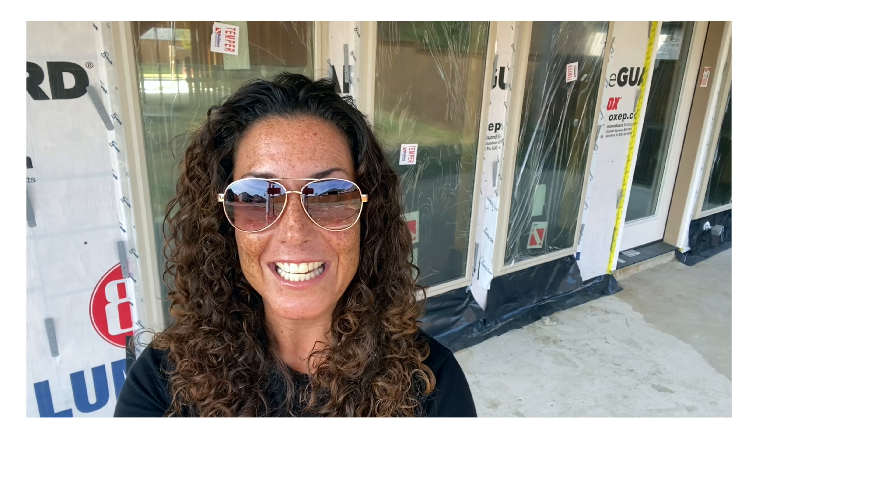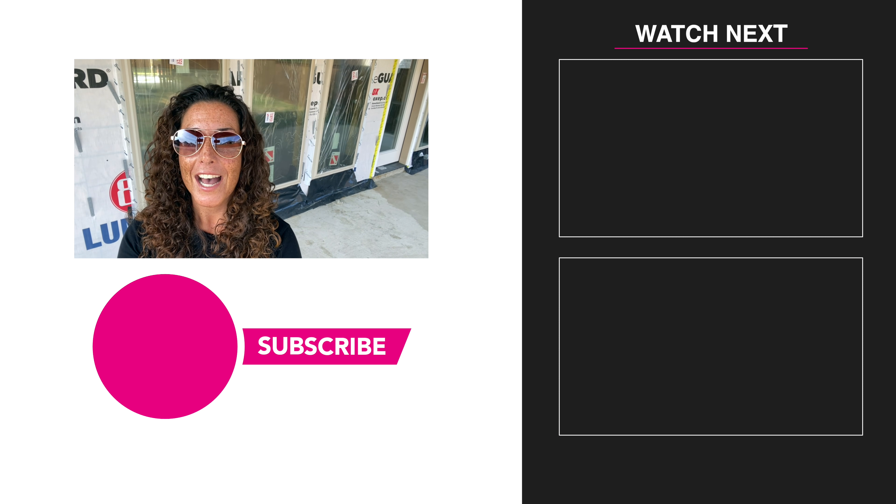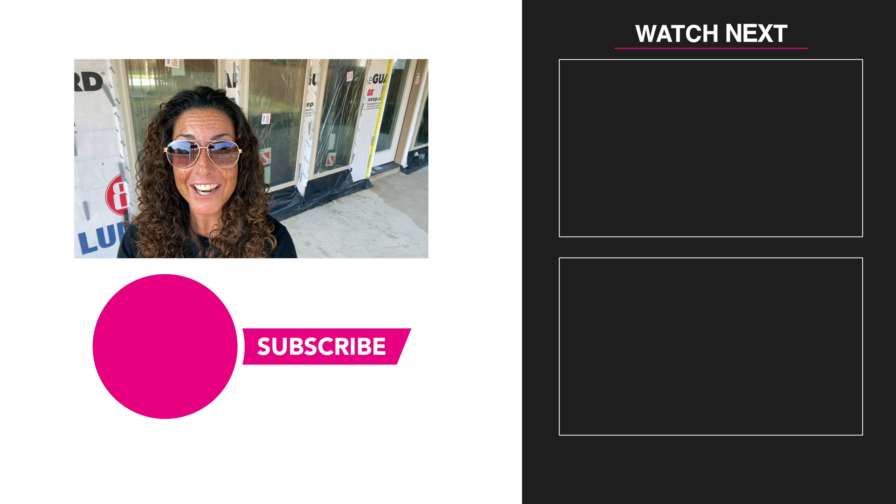That wraps up the video this week — that was a lot of information! If you still want to do the walkthrough, I can go grab Jordan, the awesome sales guy here in Mustang Lakes for Perry Homes, and we can walk this with you over FaceTime. Please don't hesitate to reach out. I'm Nicole Rohn with Living Well Properties and I would love to work with you on your next new construction project. Give me a call, text, email, or schedule a Zoom meeting with the button below. Until next time — take care and God bless.